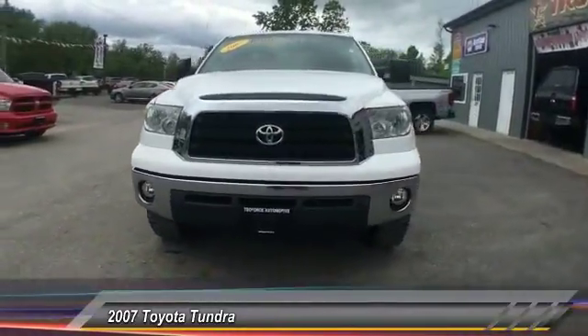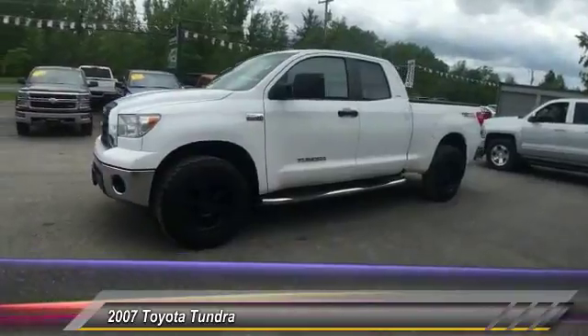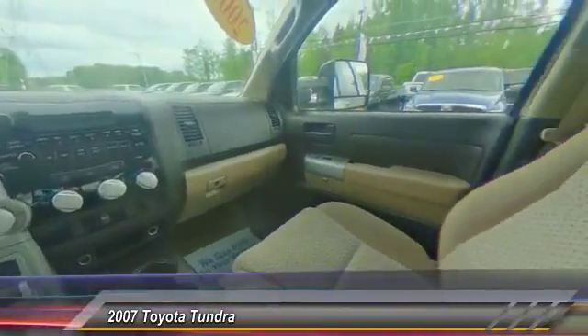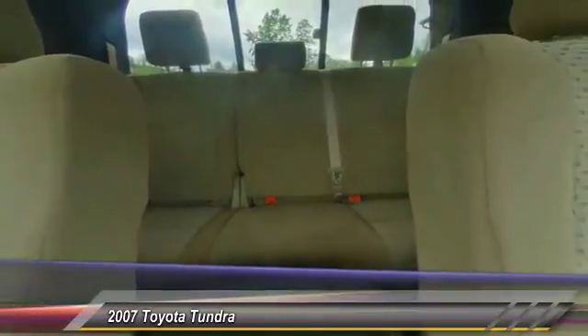With a towing capacity of up to 10,000-plus pounds and a payload capacity of over 2,000 pounds, the Tundra is the perfect mix of power and efficiency and is priced below $15,000. This vehicle has less than 145,000 miles.